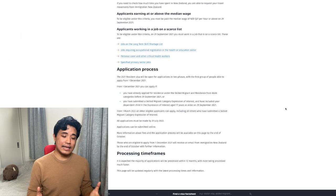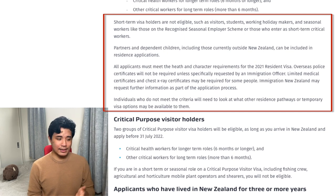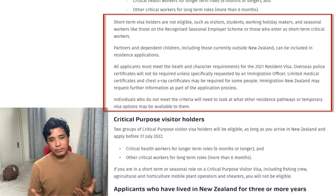Unfortunately, not everyone will be able to get this. People who are on visitor visas, student visas, or working holiday visas do not qualify. But as long as you meet all the criteria, you can apply for the 2021 resident visa category.